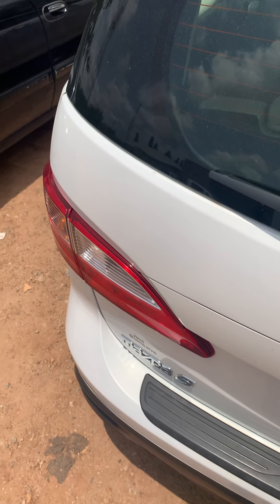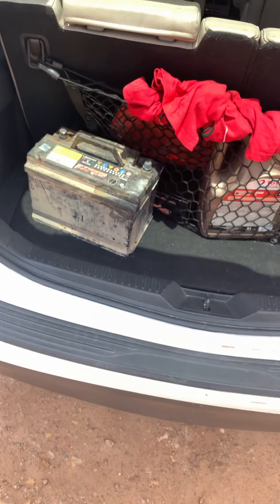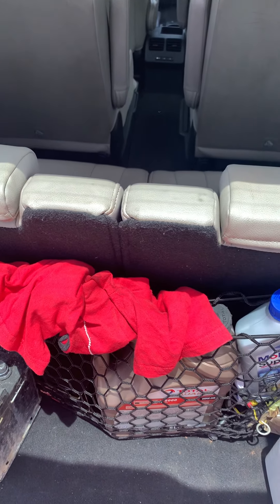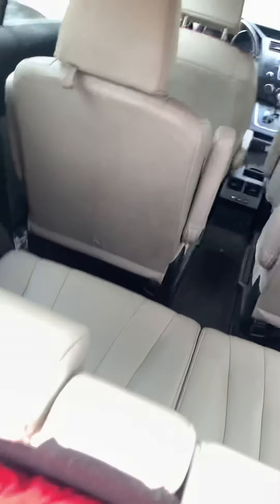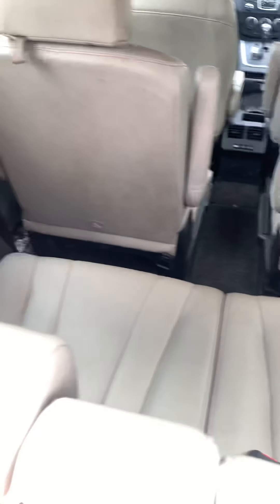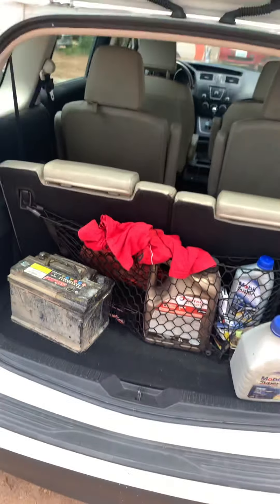It has a lot of space as you can see, and when you drop this seat down you get more cargo space. You also have those two doors all the way open, so you're able to put in lots of stuff if you want to.